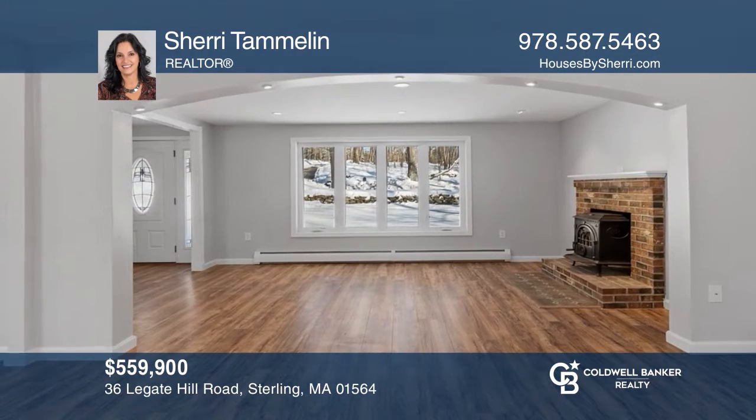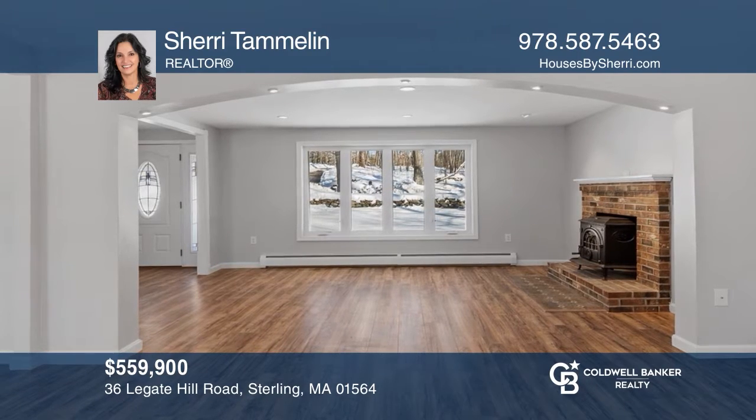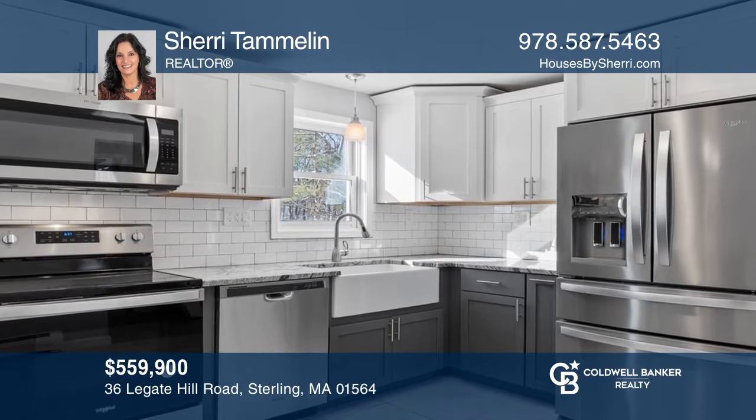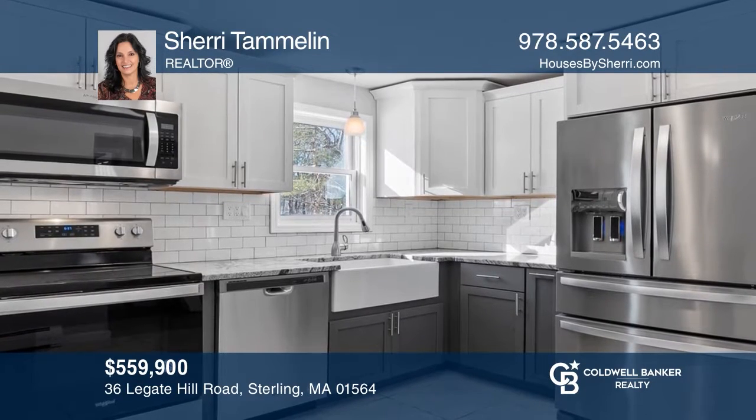You will appreciate the tasteful improvements made to this spacious four-bedroom colonial home. Turn key and ready for you. Don't miss your chance — plan a tour with Sherry Tamlin today.